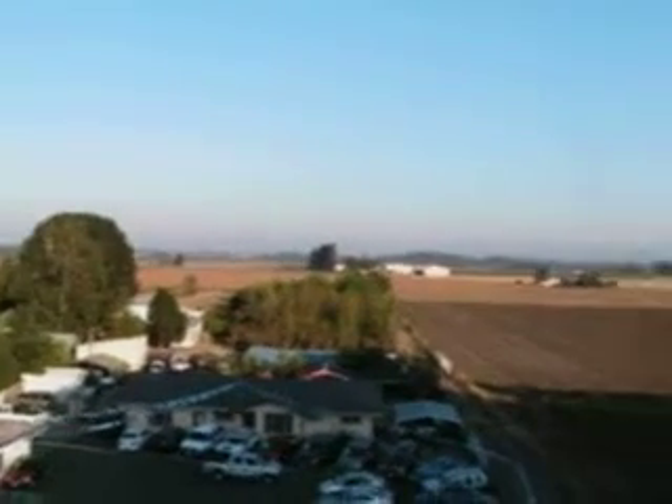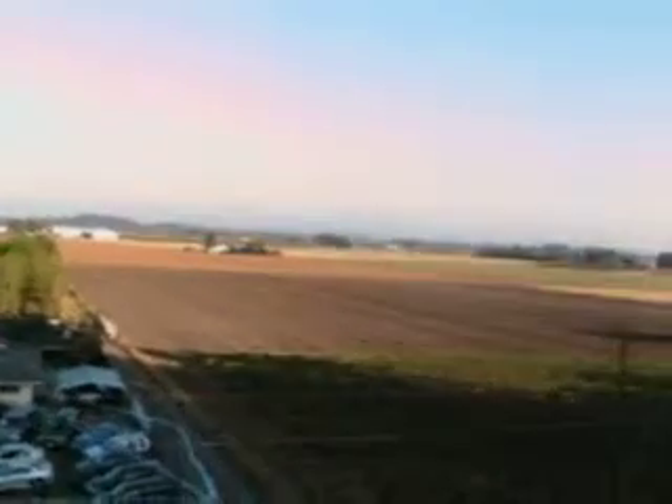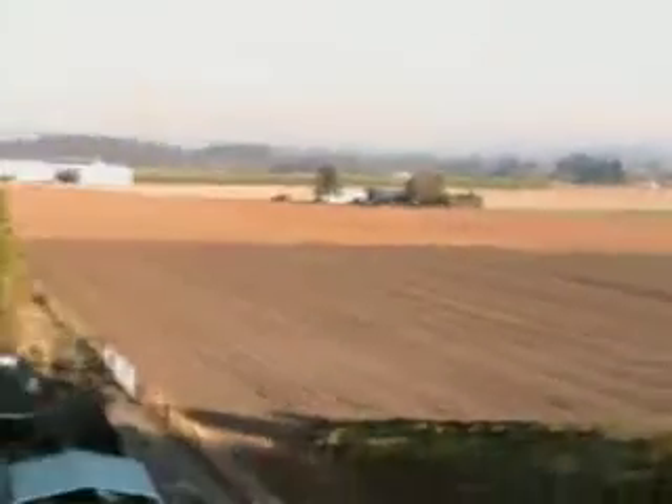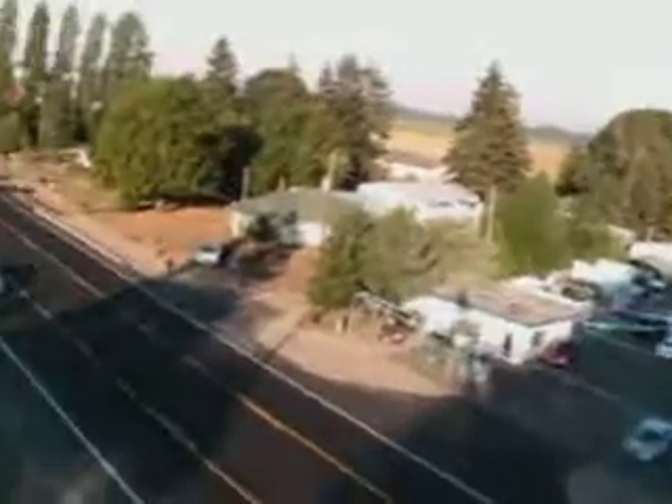Silverton and Mount Angel off on the horizon there. Mount Angel way out there — you can see Mount Angel, that's way out there on the horizon.